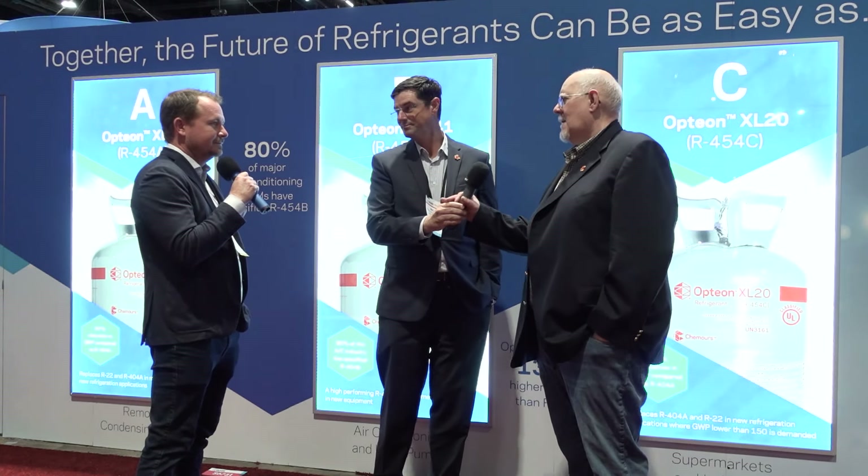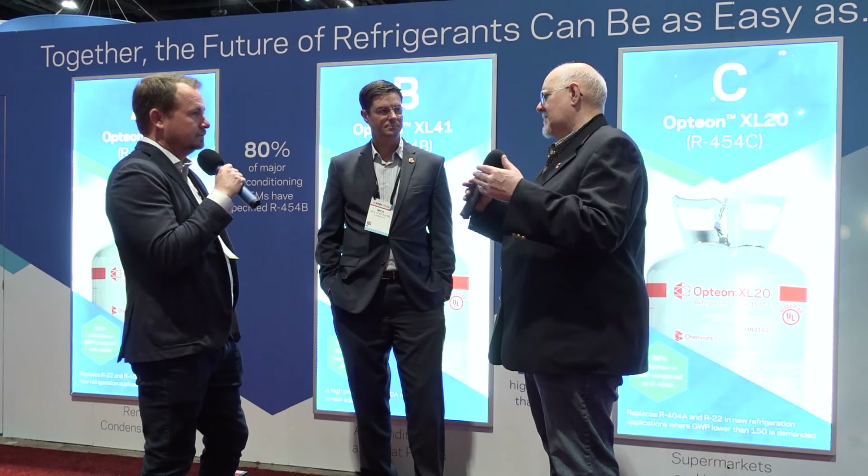We recently talked about new regulations coming down, specifically that 2025 drop-dead date. It now looks like the EPA has changed that a little for the residential market. There was a shift in timing, but it doesn't change our strategy. There's a sell-through period that wholesalers, contractors, and inventory holders will benefit from — it's basically extended a year. We're ready.